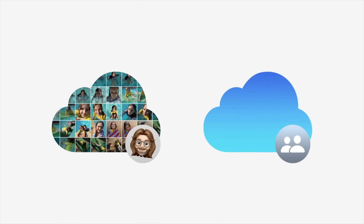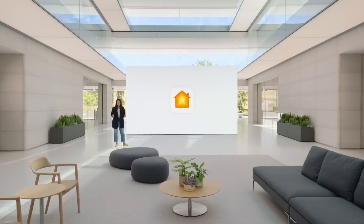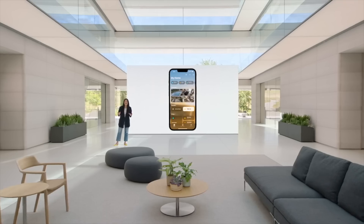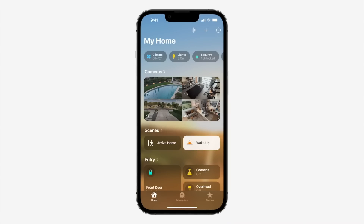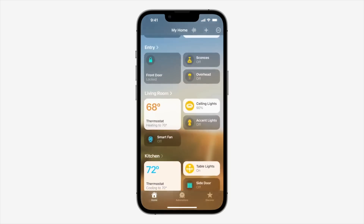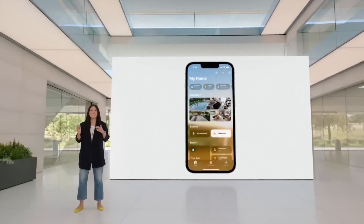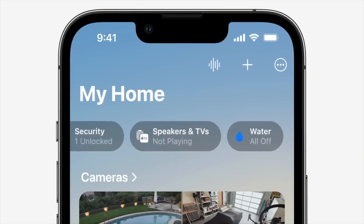The Photos app now gets shared libraries where you can share any photo in a new library with other users, and you can even toggle it on while taking pictures via the camera app in real time. The Home app has also been completely redesigned, and it looks incredible — it actually looks useful to me now. Rooms and Favorites have been organized in a single view with a much better UI. You get multi-camera views in a tile layout, and you can use the Home app via a widget on your lock screen.